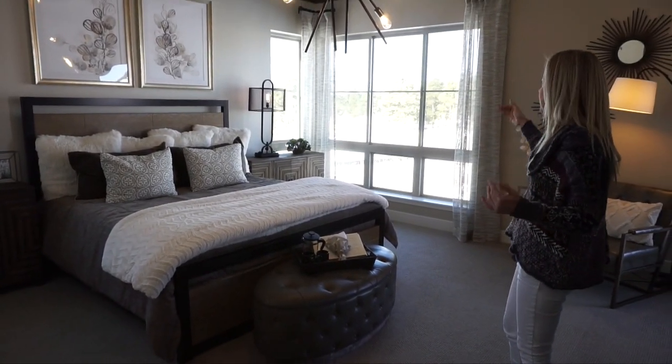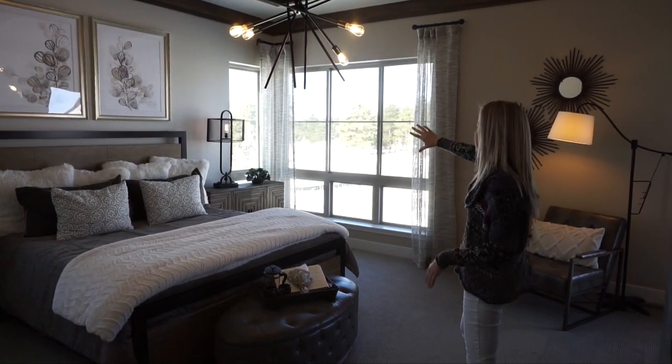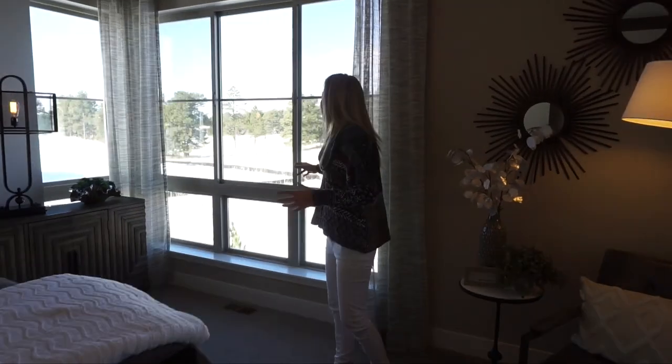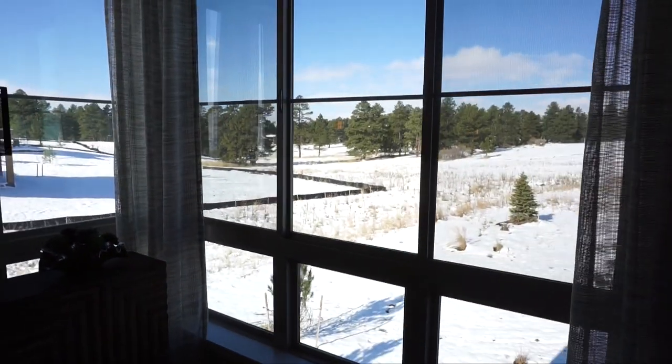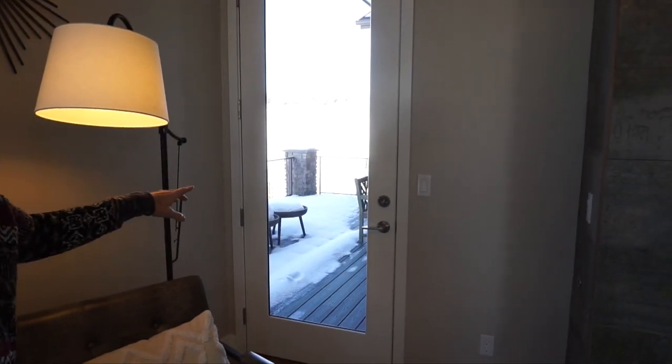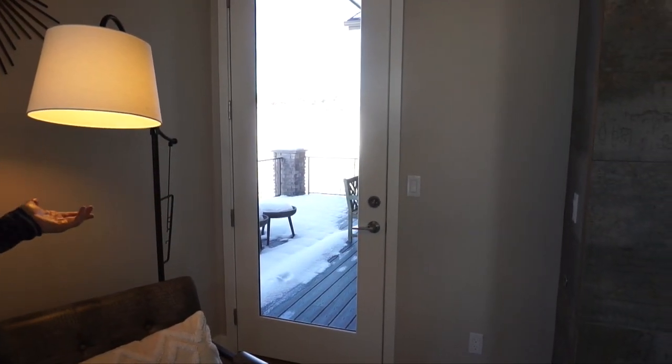Again with the windows, Berkeley does a good job — nice big long windows over here looking out towards the back of the home. Feels like a nice place to spend your time. Also want to point out over here, we have a door that's leading onto our deck.